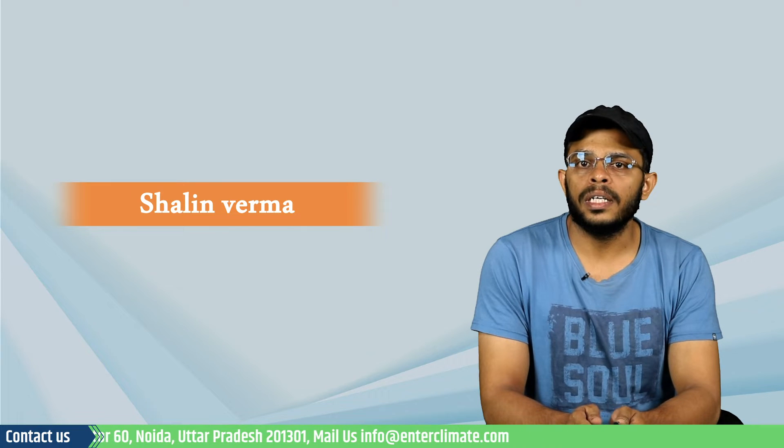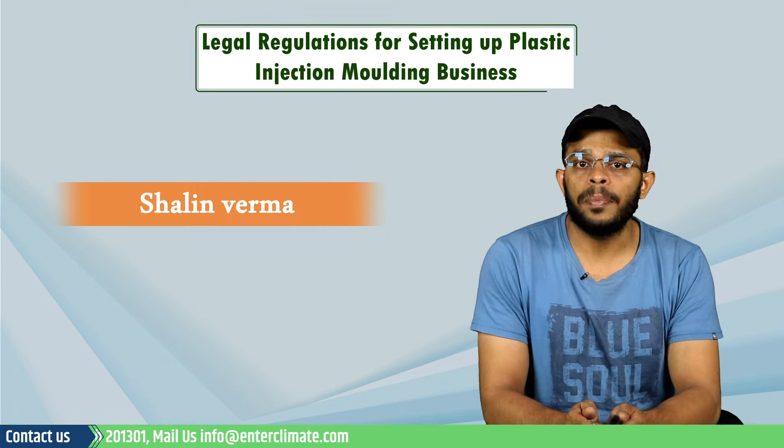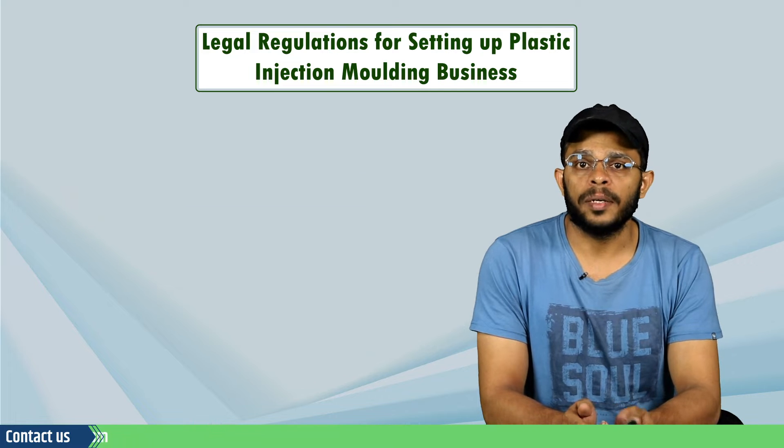Hello and welcome to Endaclimate. My name is Shaleen, and in today's video we will learn about the legal regulations applicable when starting a plastic injection molding business.